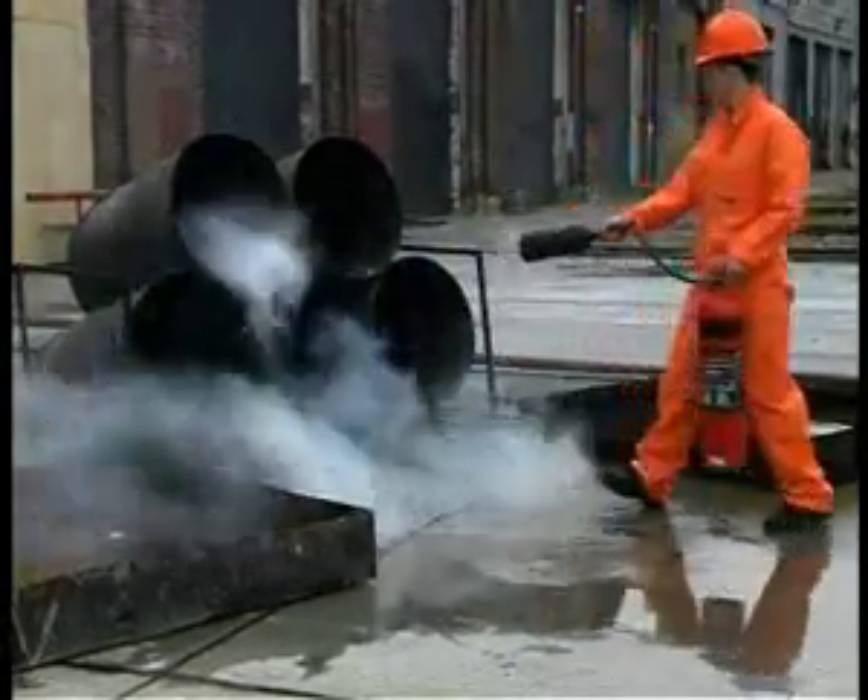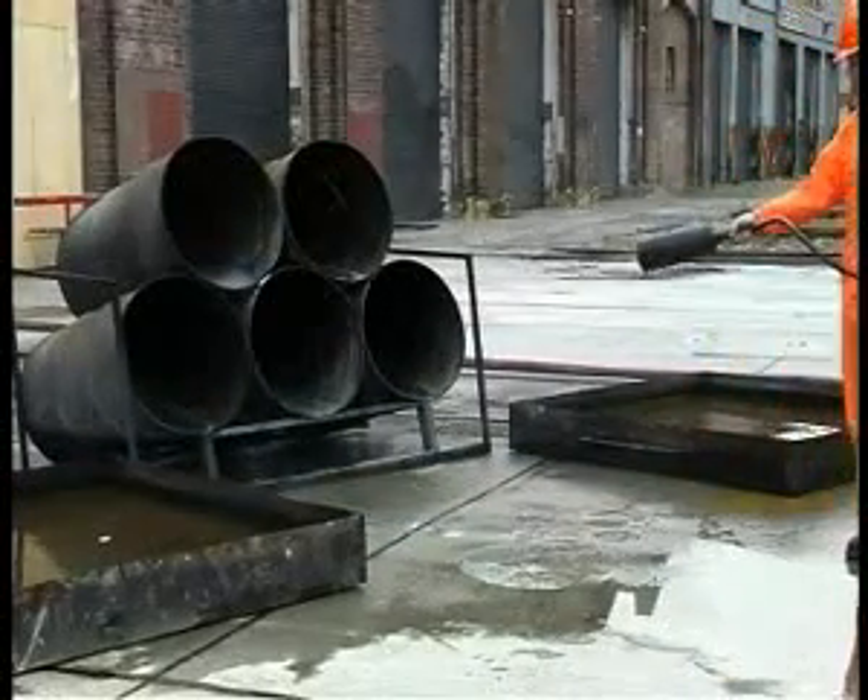Be sure to back away from an extinguished fire, as re-ignition may occur once the gas has dispersed.